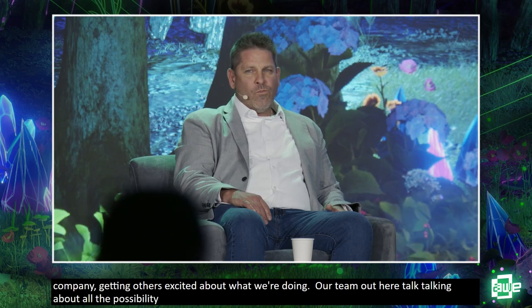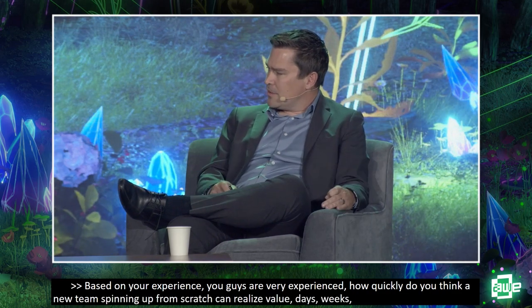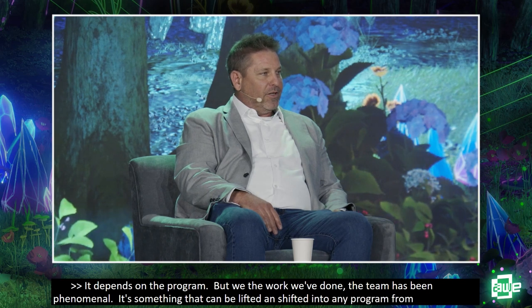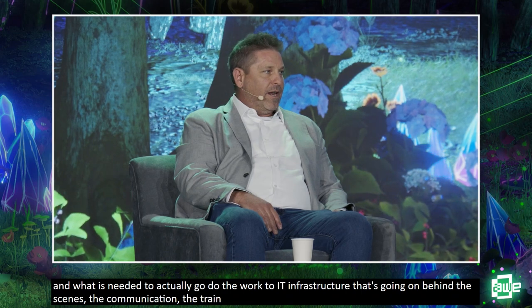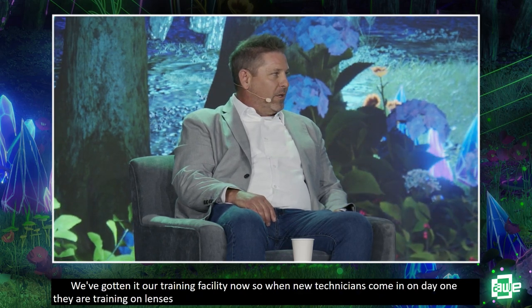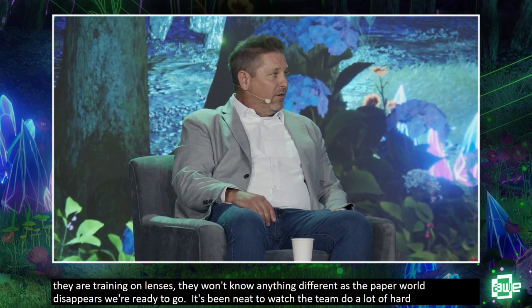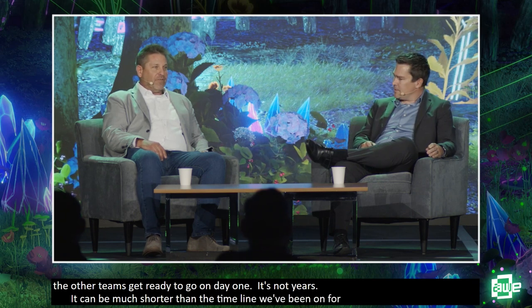How quickly can a new team realize value? It depends on the program, but the work our team has done is something that can be lifted and shifted into any program — from the hardware to the IT infrastructure, communication, and training. We've gotten into our training facility now so when new technicians come into Northrop Grumman on day one, they're training on HoloLenses and won't know anything different as the paper world disappears. It's not years — it could be much shorter than the couple-year timeline we've been on, and the flywheel is getting faster and faster.